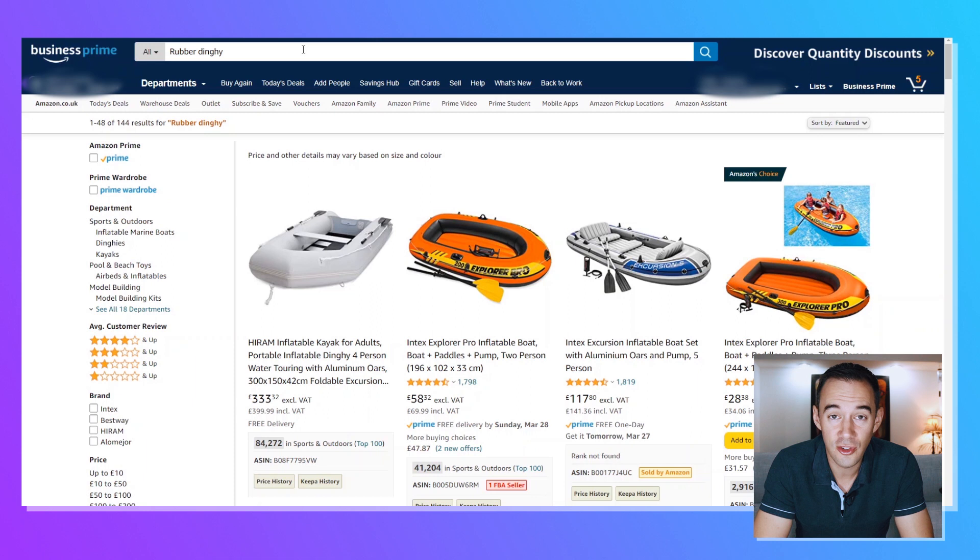Now what I want to do is show how to source for summer deals. I'm going to go through a product or a range of products on the Amazon marketplace and show you what you need to be looking at to see if it is a seasonal product, and what you need to be analysing in that deal analysis to make sure you're making the right buying decisions. Let's jump on the computer now and look through that. I just jumped into Amazon and searched for Rubber Dinghy — one of the products I talked about earlier. I'm going to jump into one of these products and look at the deal analysis, and in particular I'm looking at Keepa.